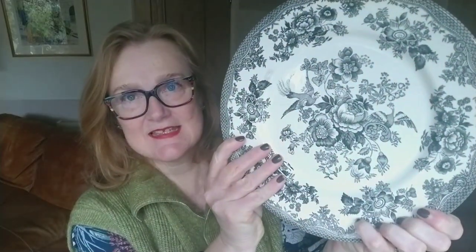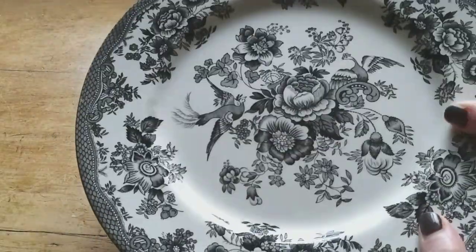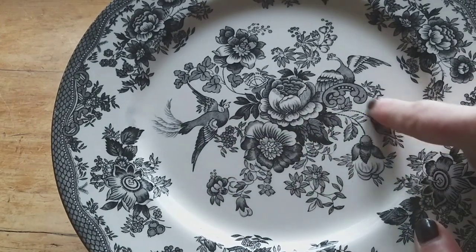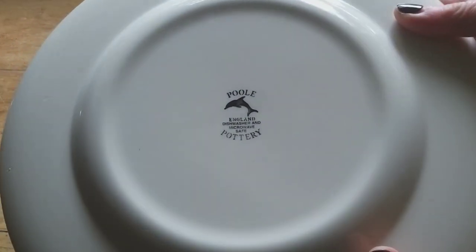And this is the Asiatic pheasant pattern — it's got a couple of pheasants on it here and here. Now I live in England, so my cultural references are the English countryside and gardens. I'm not really drawn to Oriental patterns. This Asiatic pheasant pattern seems to be a good mix between a nod to the traditional willow pattern and something a little more English in style. Apparently it was more popular than the willow pattern. If you know more about this, I would really love to learn from you — let me know in the comments.